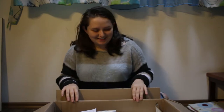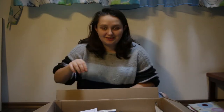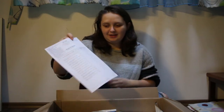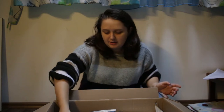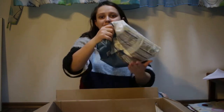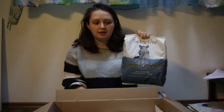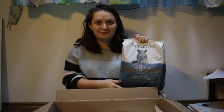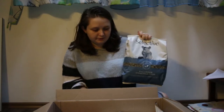I placed a pretty big order because I took advantage of the Black Friday deals they had. I'll start with a bigger product — I ordered the bag of chinchilla food. I recently got chinchillas and I'll make a more in-depth video on them when they get more settled in, but this is their food.